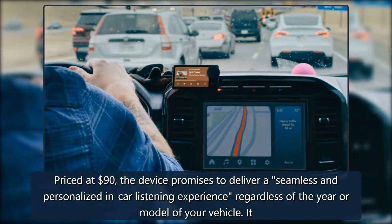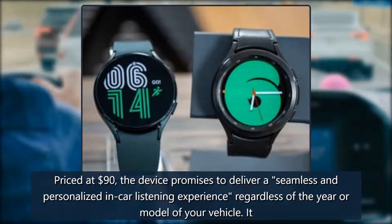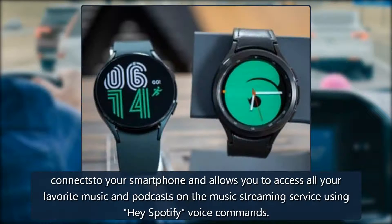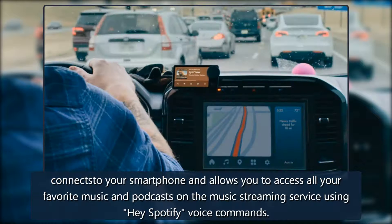Priced at $90, the device promises to deliver a seamless and personalized in-car listening experience regardless of the year or model of your vehicle. It connects to your smartphone and allows you to access all your favorite music and podcasts on the music streaming service using Hey Spotify voice commands.